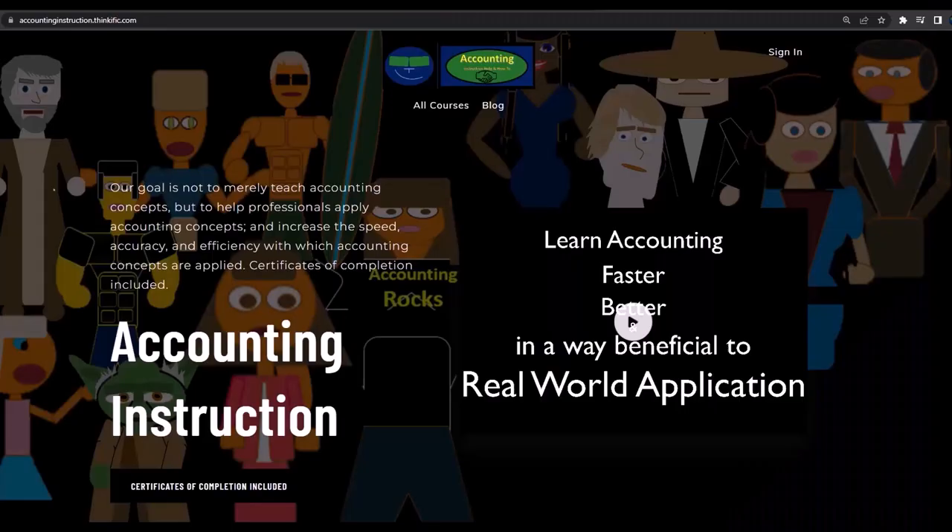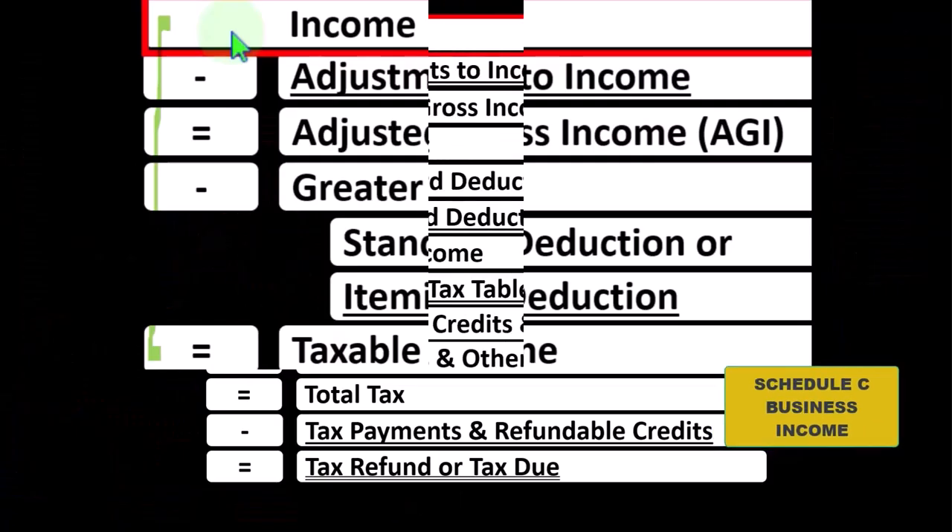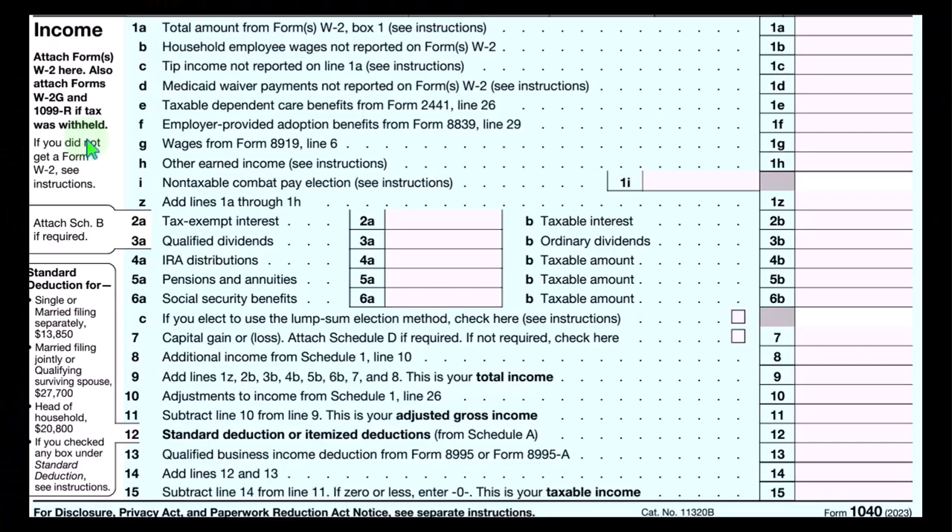If you would like a commercial-free experience, consider subscribing to our website at accountinginstruction.com or accountinginstruction.thinkific.com. Income of the income tax formula — let's go.